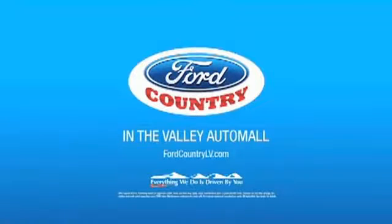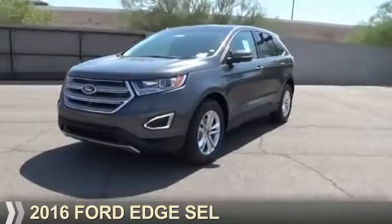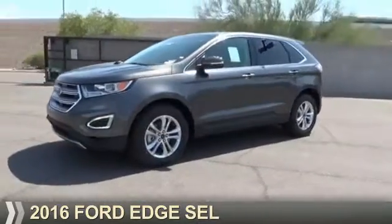Visit Ford Country in the Valley Auto Mall today. Presenting the 2016 Ford Edge.